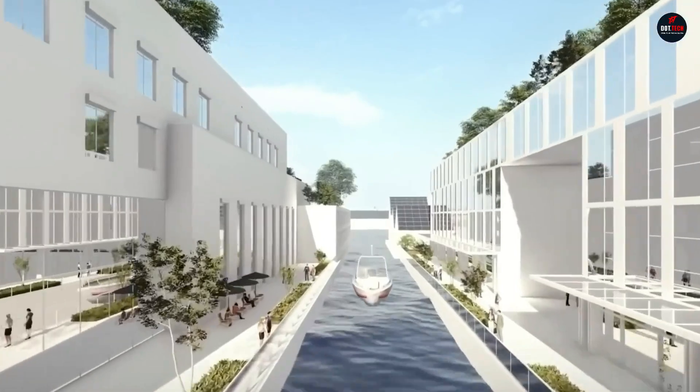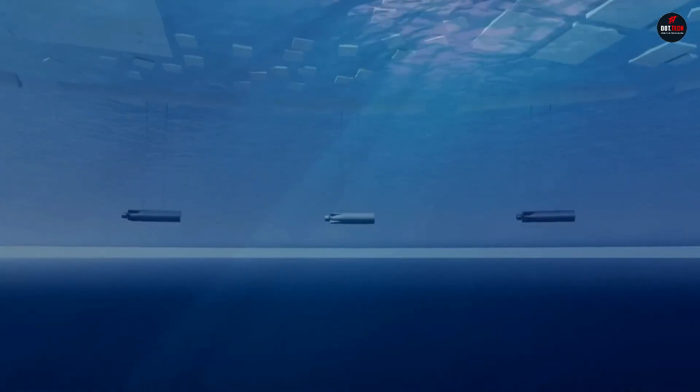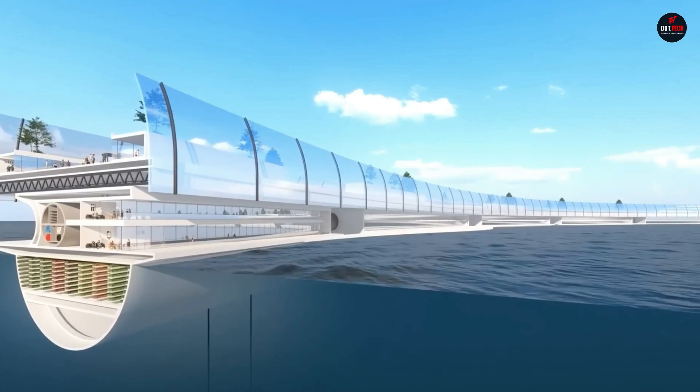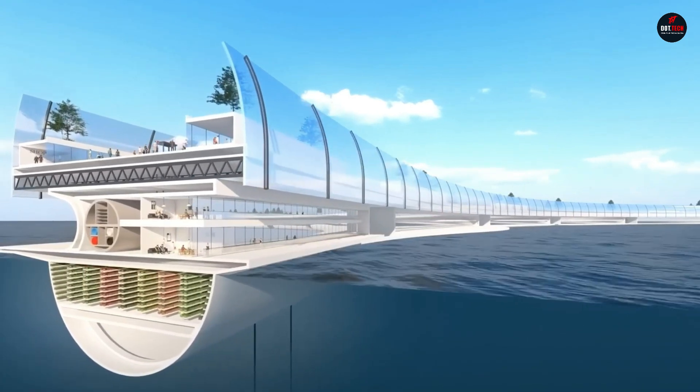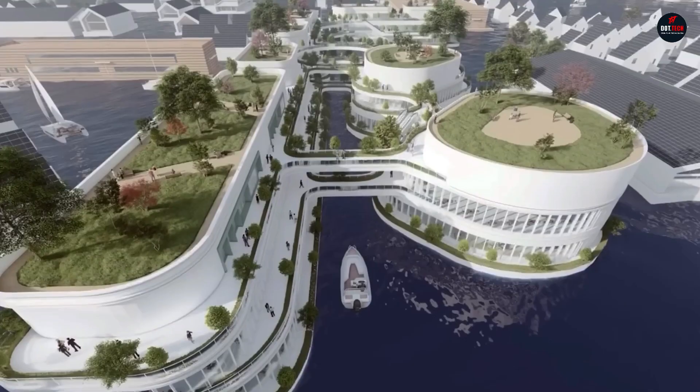Dogen City will consist of three separate zones: a residential ring, an underwater data processing center, and internal structures floating freely inside the ring. The city will host educational, medical, and municipal institutions, and even its own spaceport.